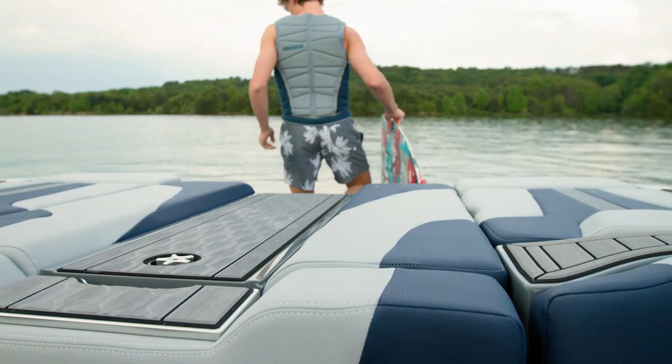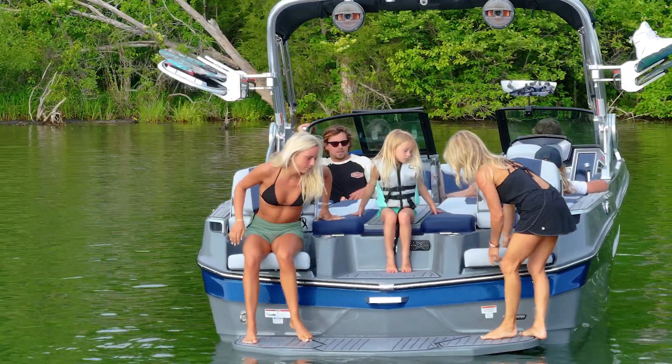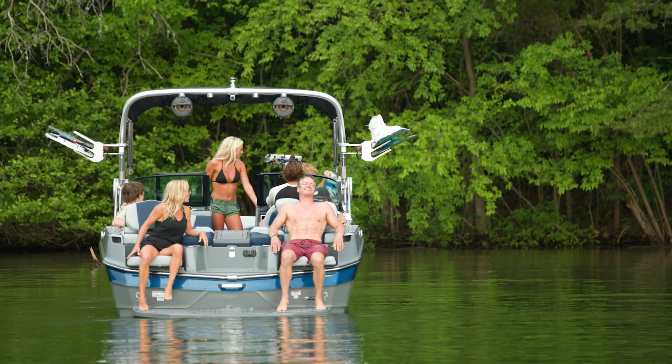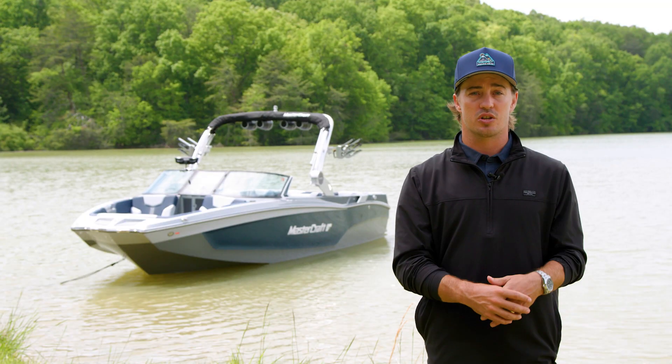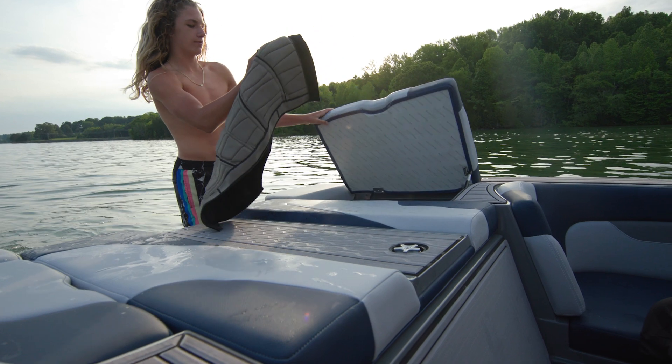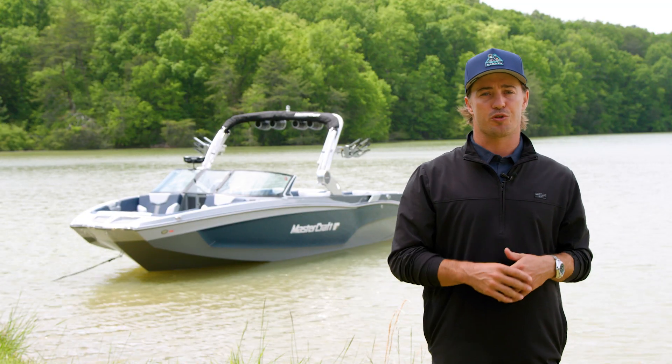The X-T24 comes with integrated transom seating. The sliding base is standard and a flip-up backrest can be added to take your lounging to the next level. With storage trays under the transom rear hatches, you can easily access vests and ropes from either side of the transom.